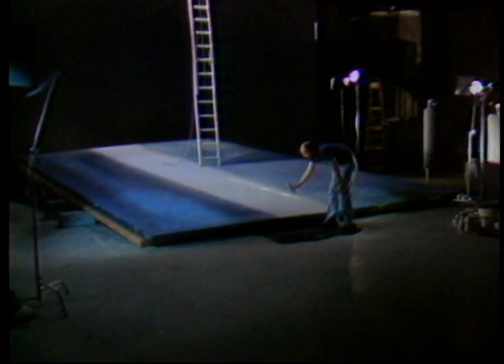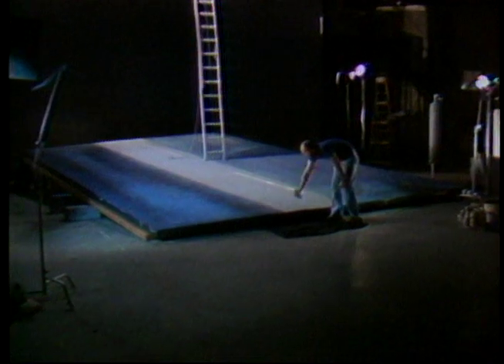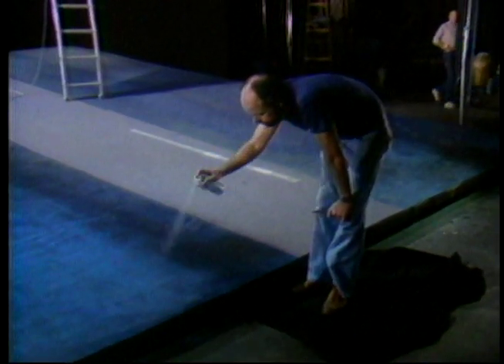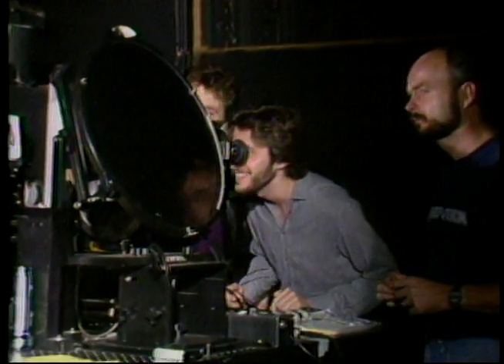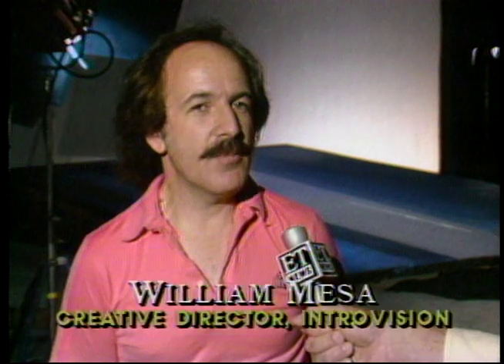So back to Plan B. The producer built part of the bridge on a Hollywood sound stage, making sure the colors match perfectly. Then they employed a special effects technique called IntroVision — which can build any environment or create any illusion they can conceive.